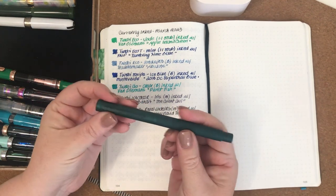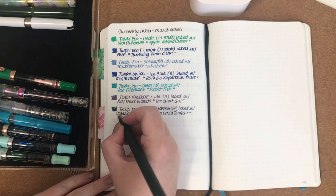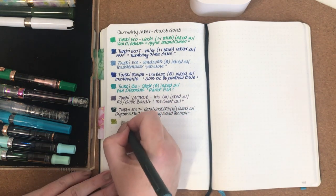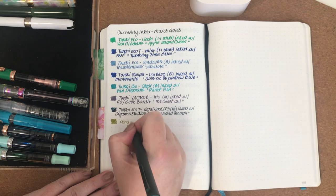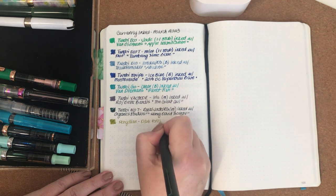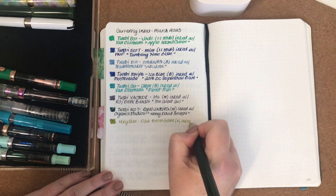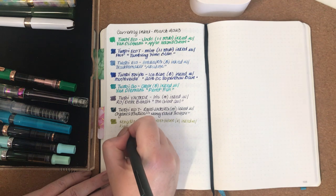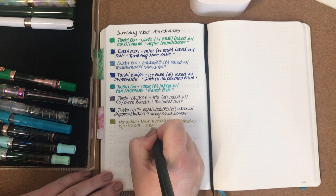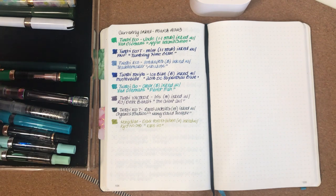The next one is a Hong Jian in Dark Boris Green with a fine nib. This is another sample from a pen friend that I'm enjoying using. It's inked with a really pretty ink — almost like a khaki green, I guess you could say.